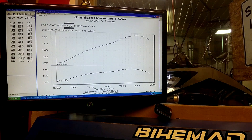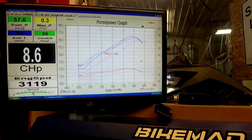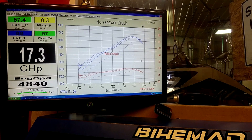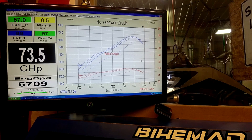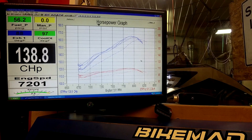Subsequent runs are coming in around 165.3 and 165.5 — not looking too bad.